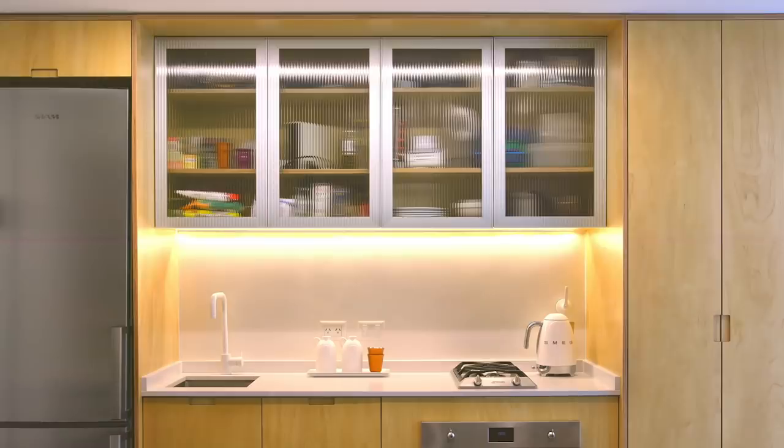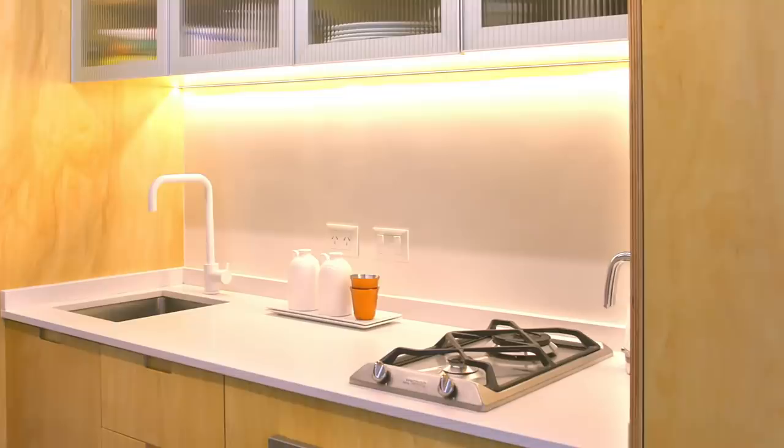Instead of having a splashback made of tiles, we opted for a very glossy paint. This paint is intended for industrial flooring use, but it's easy to clean up after cooking and it's much cheaper.